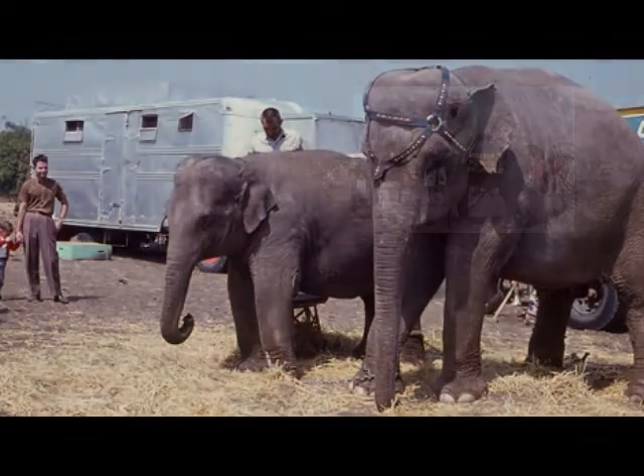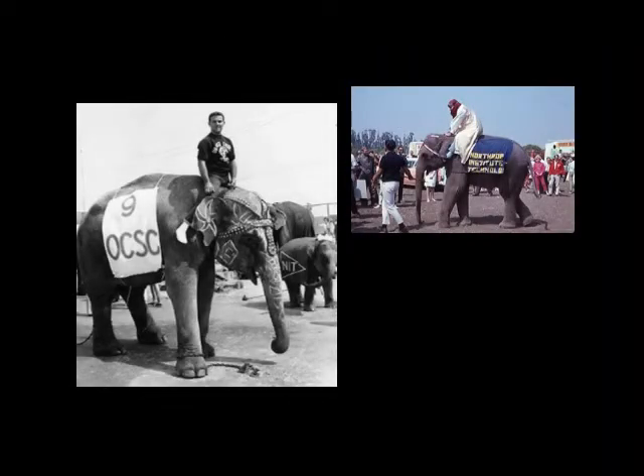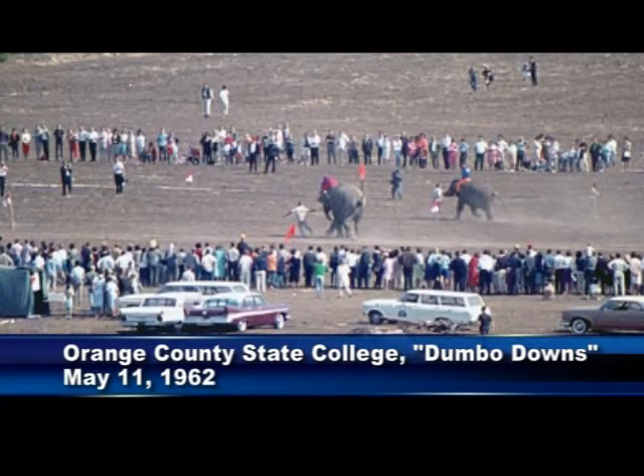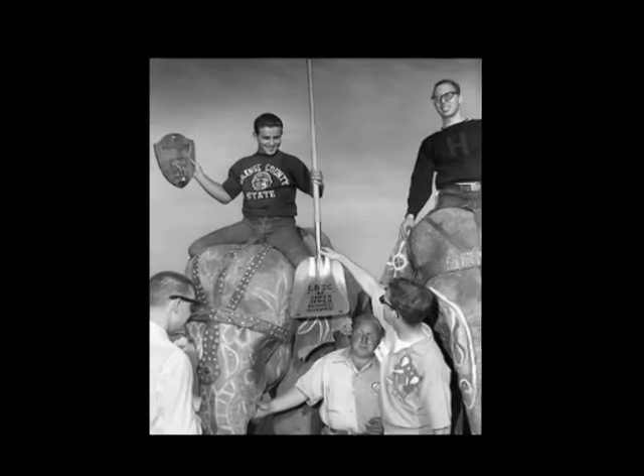This year's robotic elephant race is in honor of the 1962 real-life elephant race at Orange County State College, which drew a crowd of about 10,000 spectators as well as the media, making it one of the top 10 news stories that year.